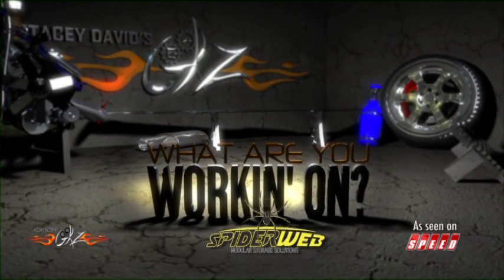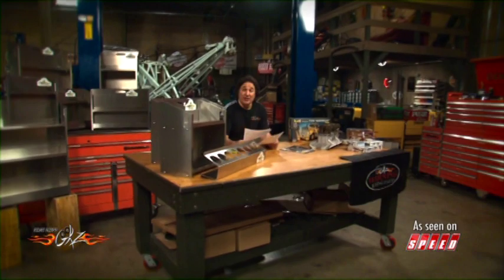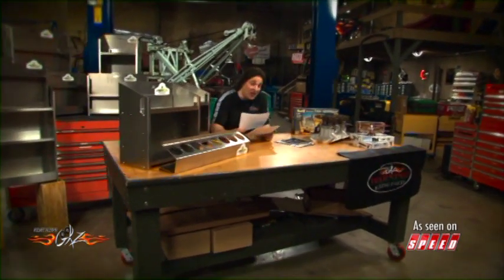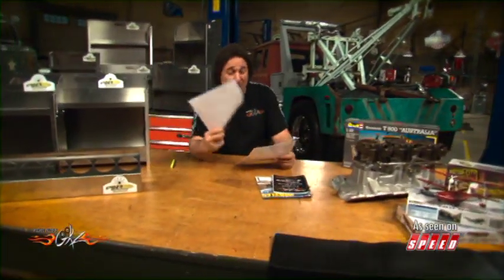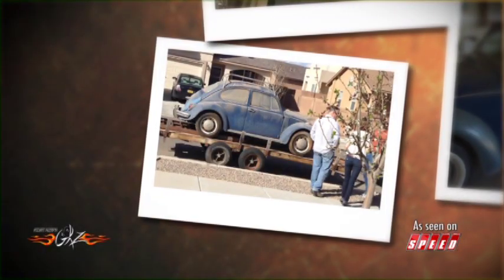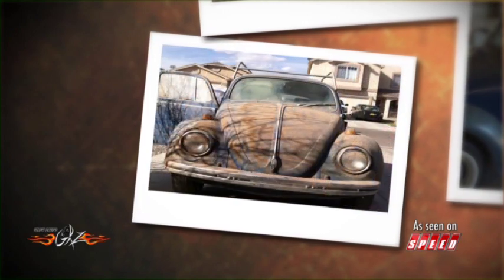Brought to you by Spiderweb Modular Storage Solutions. Today's 'What Are You Working On' comes from a young lady named Jocelyn Cote from Rio Rancho, New Mexico. Her project is unique because her dad found her a '68 Volkswagen Beetle that had been in a barn for longer than Jocelyn had been alive, and they decided to restore it. Now take a look at it.